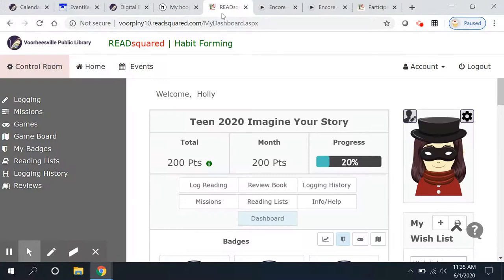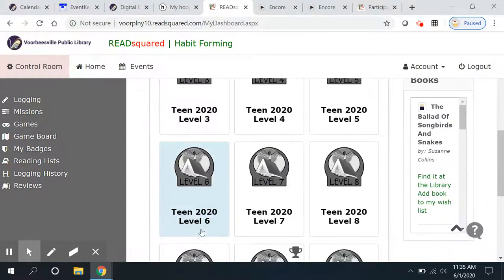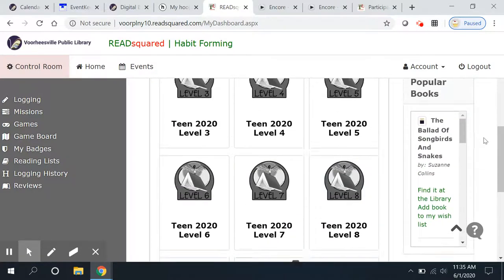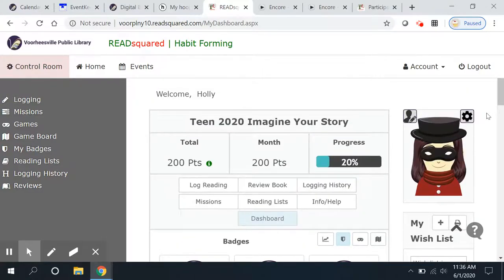So that's what the summer program looks like. We hope you'll enjoy completing missions. Once you get to level 10 — 1,000 points — you will be entered into a grand prize drawing. There'll be more details about prize packages coming later in the summer. I do hope that you'll make an account and start to log your reading, and I hope that you win the $50 gift certificate to the Jericho Drive-In. Good luck and I'll see you online.